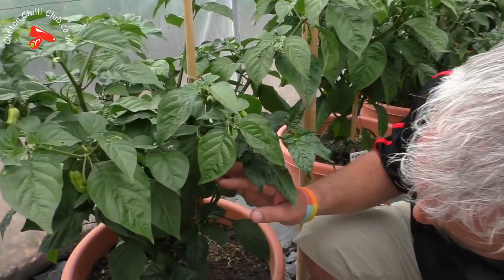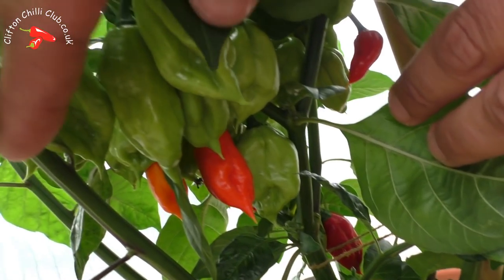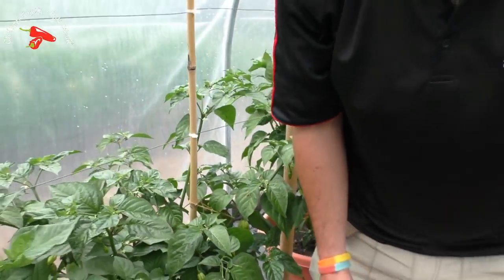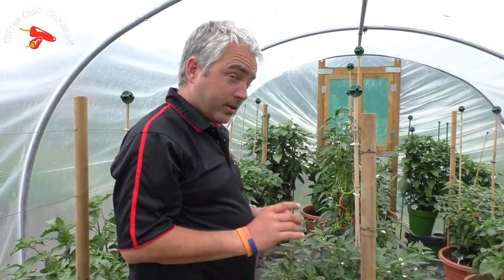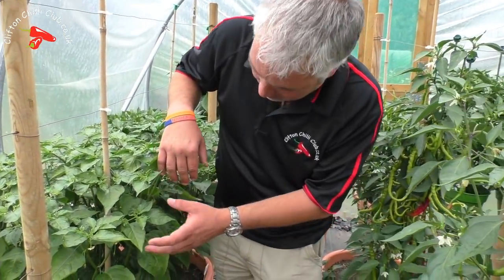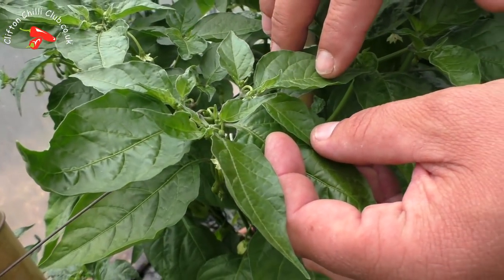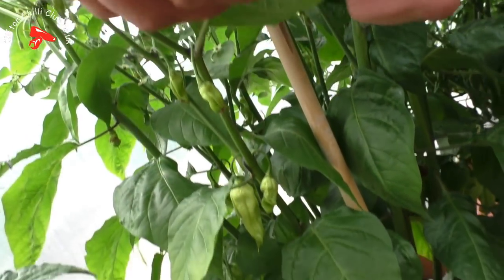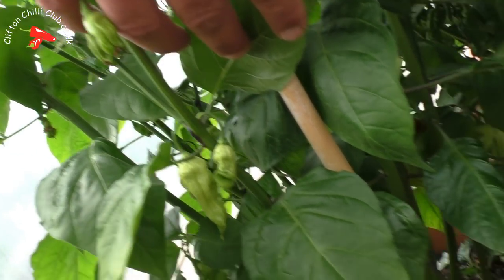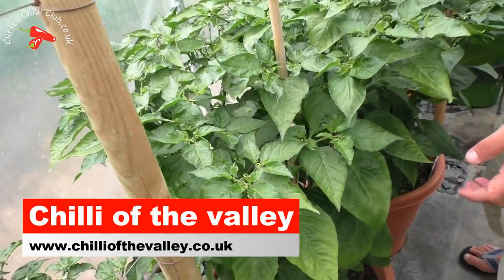Down here - remember this one, we've discussed this one. Now we've got some turning red, some going orange, so they're actually turning nicely here. Just note the spikes on the ends. This one we actually got from Chile of the Valleys and they call it a Welsh Naga, so it'll be interesting to see what that one actually is. We'll put a link up to Chile of the Valley - that's over in Wales.